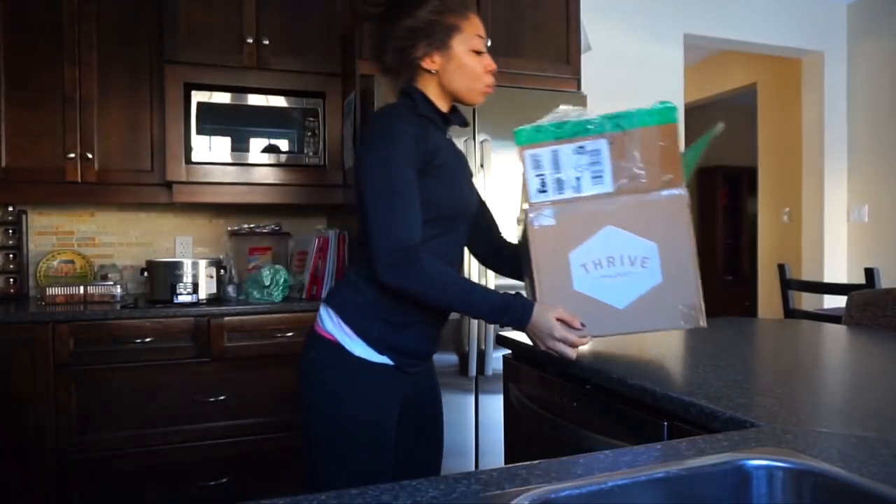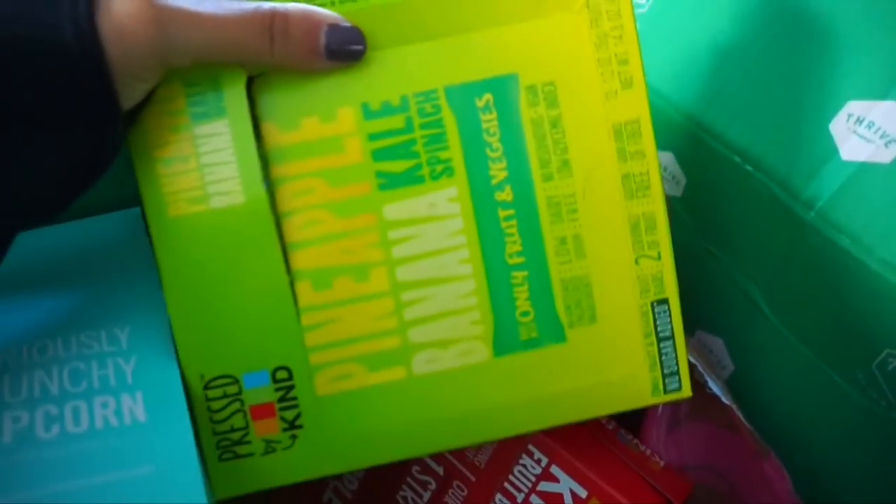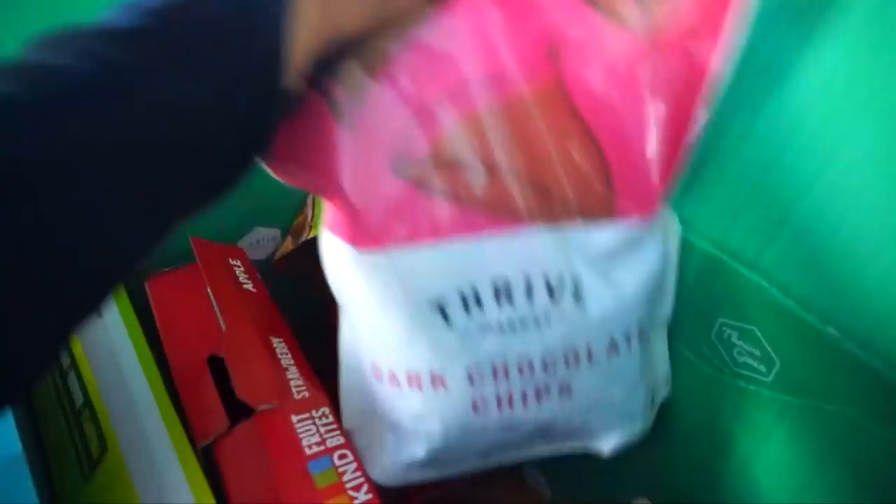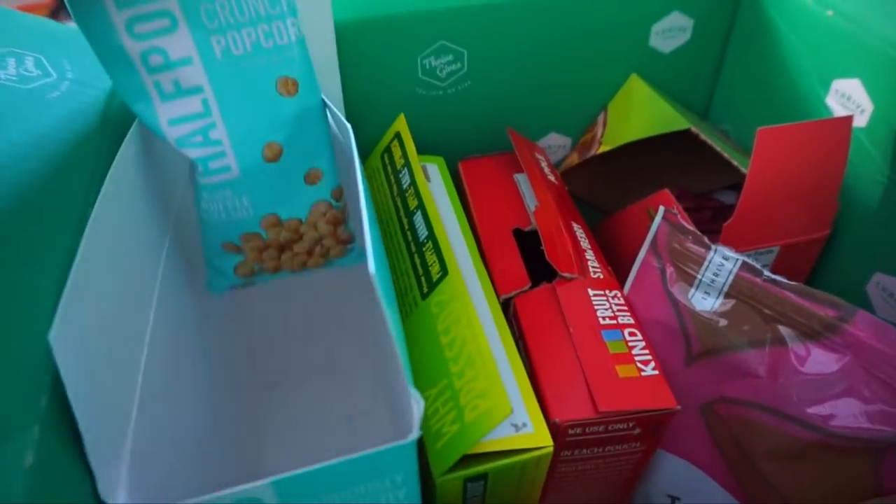I even have a dessert option in there and you guys know I live for dessert. This video is actually in collaboration with Thrive Market. You guys know I've partnered with them before on two other videos and I'm obsessed because they are like Whole Foods but on a Costco budget. Literally all the bougie foods and all the healthy brands that you could ever want at 25 to 50% off their retail price. Like I get things for $6 there that are like $12 in my local grocery store. At the moment Thrive Market has an offer for my subscribers where you guys are actually able to get $60 worth of free groceries plus free shipping and a 30 day trial.